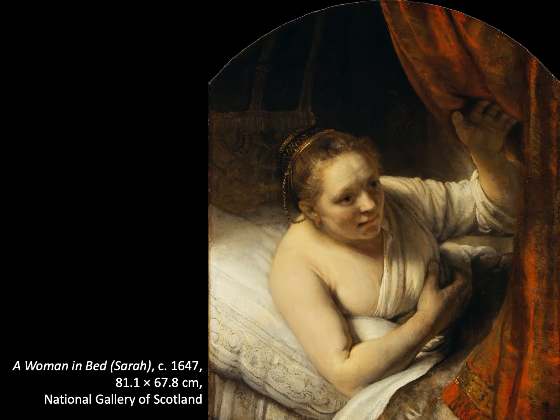In 1641 Rembrandt had a son, Titus, who lived to adulthood. In 1642 his wife Saskia died of tuberculosis, and he hired Hertha Dierks as a nurse and caretaker for Titus, who later became his lover. She charged Rembrandt with breach of promise and was awarded 200 guilders a year. In the 1640s Rembrandt began a relationship with the much younger Henrika Stoffels, who had been his maid, and they had a daughter, Cornelia. They didn't marry because Saskia's will stipulated that if Rembrandt remarried, he had to pay Titus all the money she had left him.